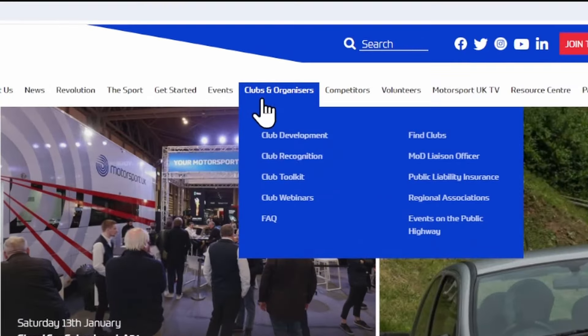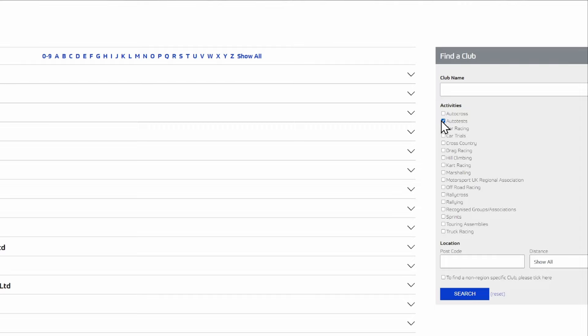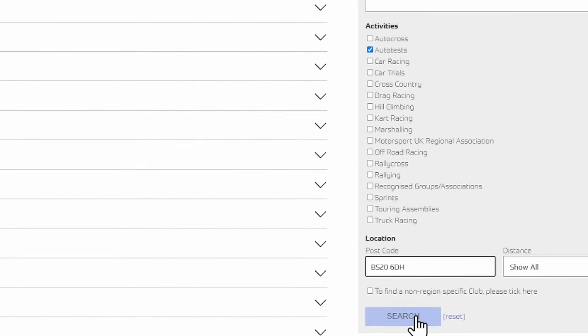To compete in club-level motorsport, you need to be a member of a club. Find a club that's local to you and organises AutoSolos. There's a club finder tool on the Motorsport UK website and there's a link to that in the description.